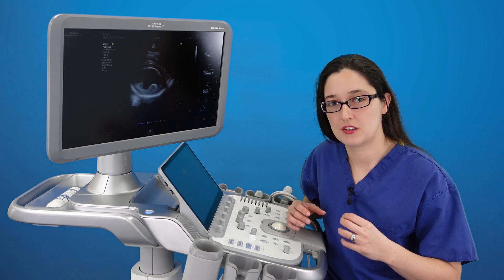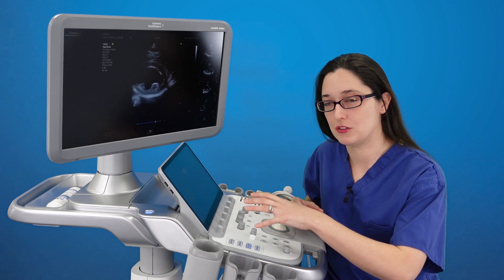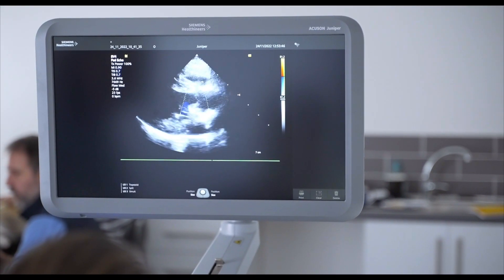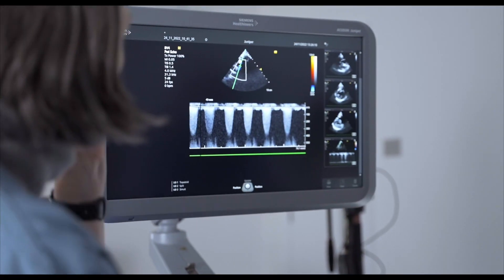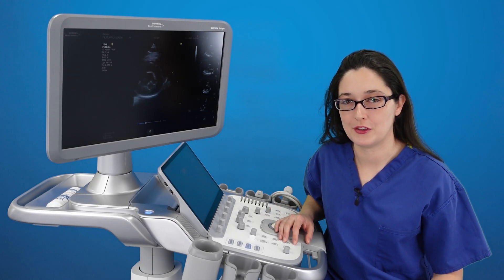There's nothing that a Tertiary Referral Center can do on their ultrasound machine that you cannot do on the Juniper. Your image quality is going to be just as good, if not better than some of their machines. The only limitation is skill level, of course. I'm speaking from an echocardiography point of view, but everything I have said would apply equally to abdominal.